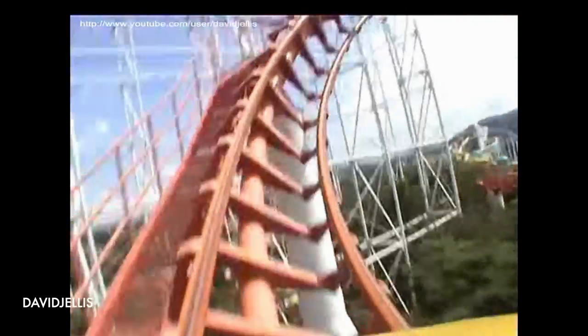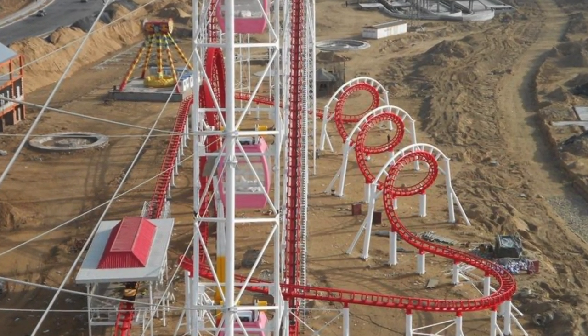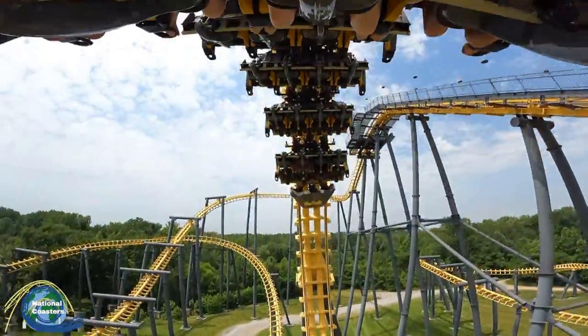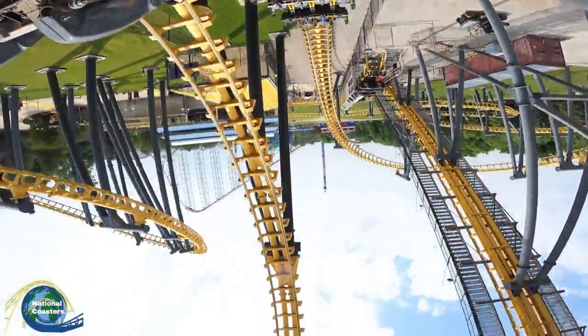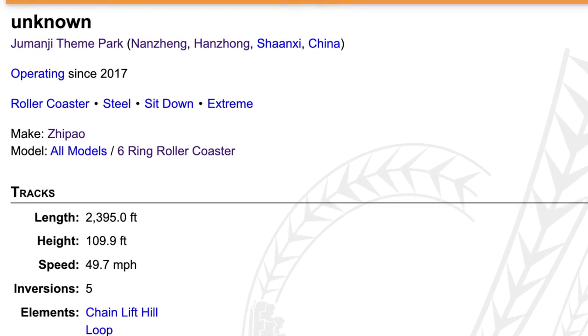Also featuring a triple corkscrew, this photo — yes, this photo right here — eluded me for two years and I never knew what to do about it. I can usually do pretty good research on obscure rides with otherwise no information known about them, but this thing really had no information on it and I struggled with this script.